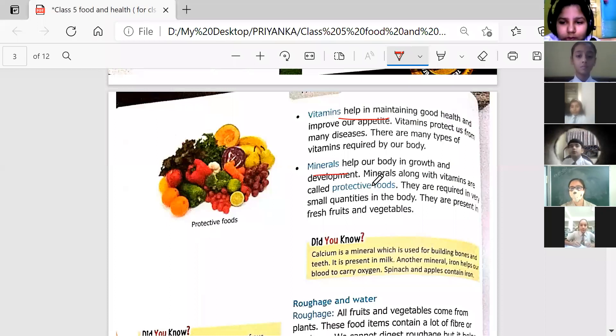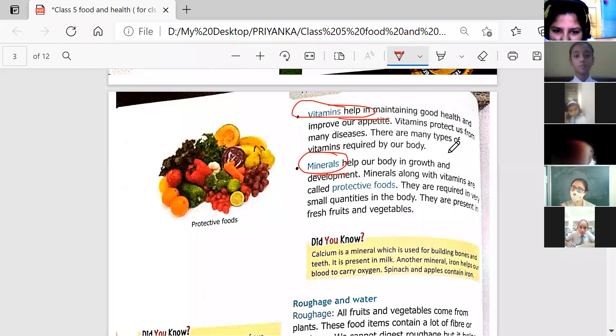The next component is minerals. These minerals help our body in growth and development. And these minerals, along with vitamins, are called protective foods. So vitamins plus minerals together are known as protective foods.